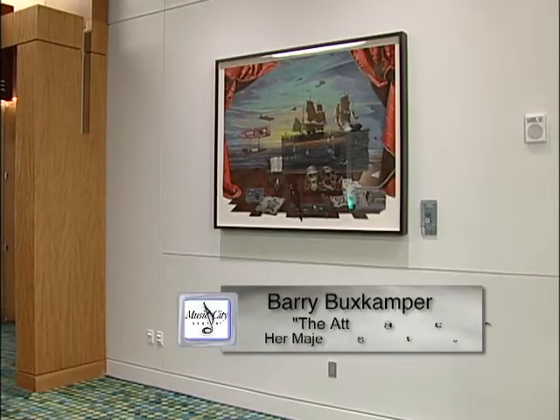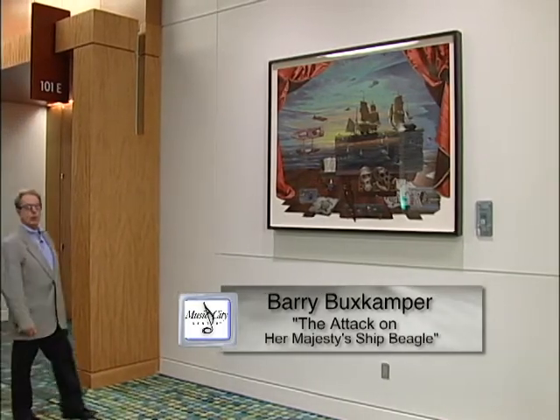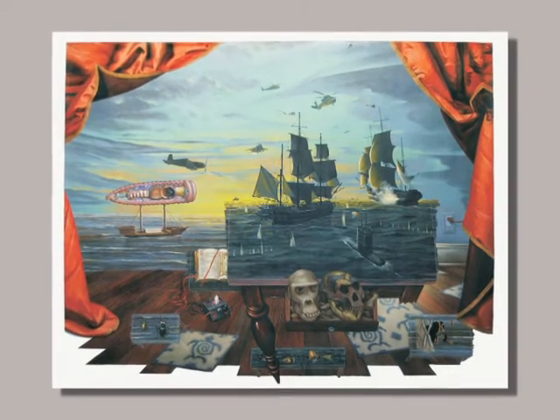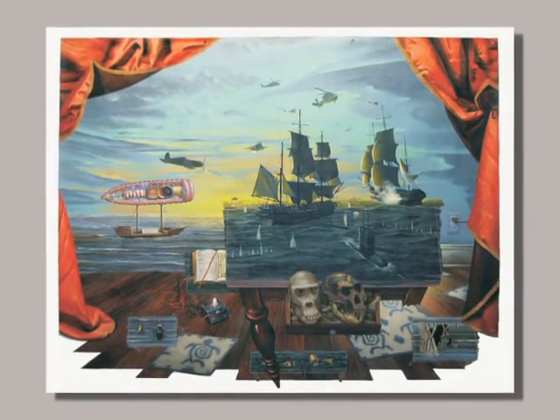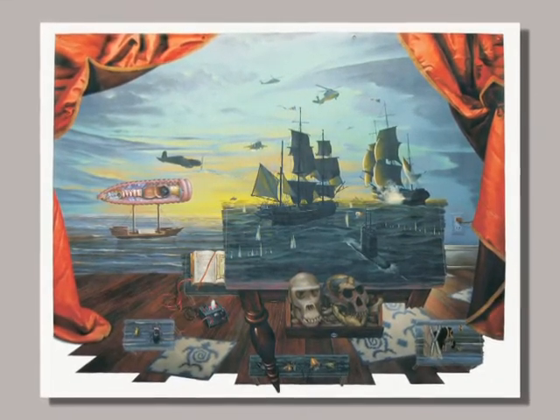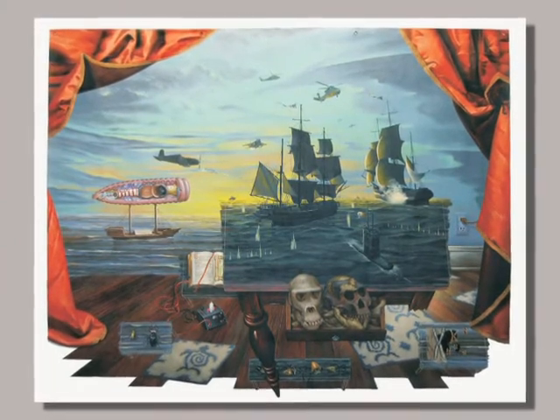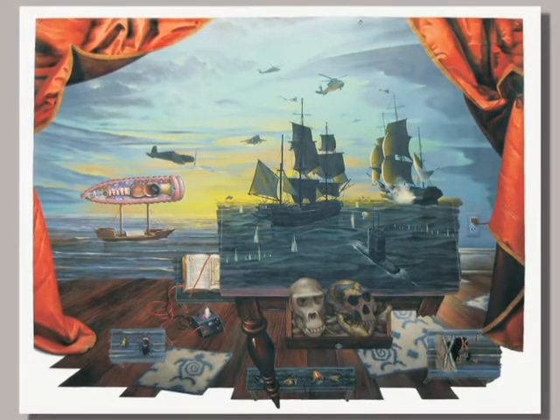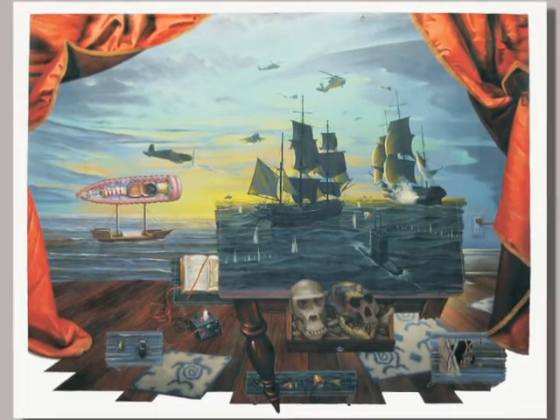The Attack on Her Majesty's Ship Beagle by artist Barry Buxkamper is acrylic on canvas, and the artist employs a unique technique by hand-cutting the bottom of the canvas. The artist was reading a book on Charles Darwin and about the study of the earthworm, so he used that as the focal point of this painting.